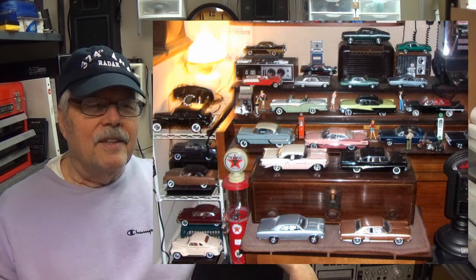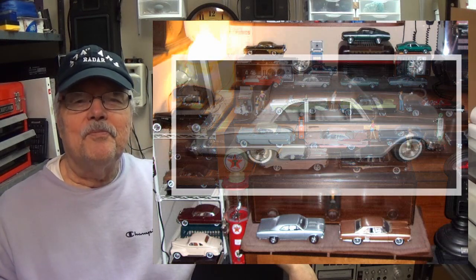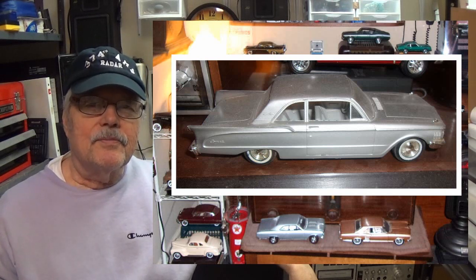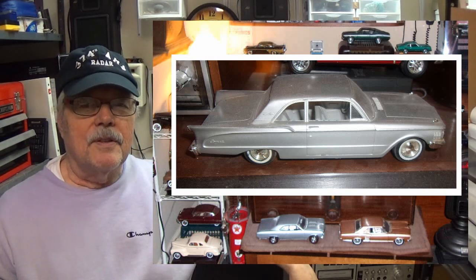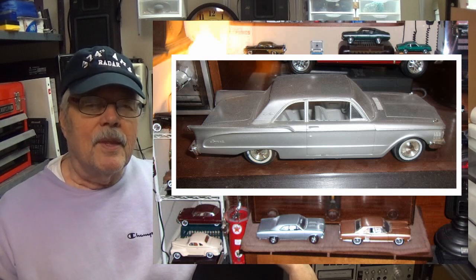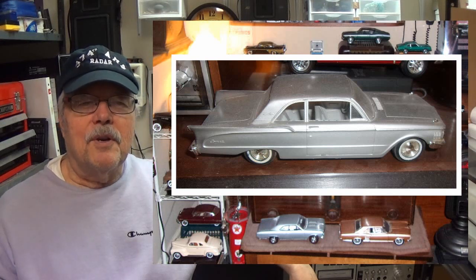In the middle there's a Comet — it's the same idea as the Ford Falcon; the Comet was Mercury's version. The reason I like this one goes back to when I was about 16.